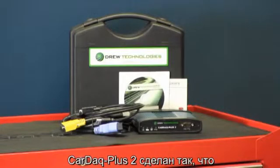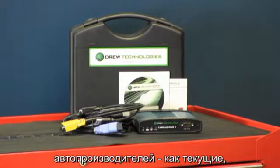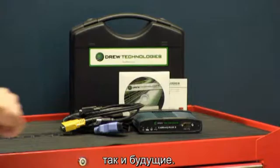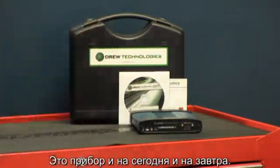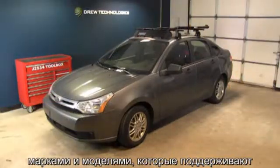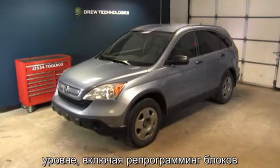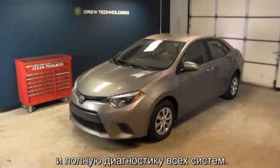The Kardak Plus II has been designed with the future of automotive communications in mind, making it truly the device of today and the future. The Kardak Plus II supports all makes, all models, with OEM J2534 reprogramming and dealer-level diagnostics.